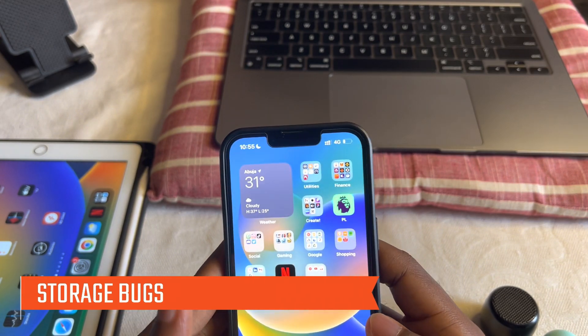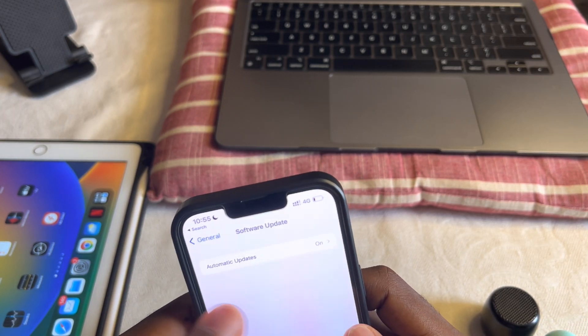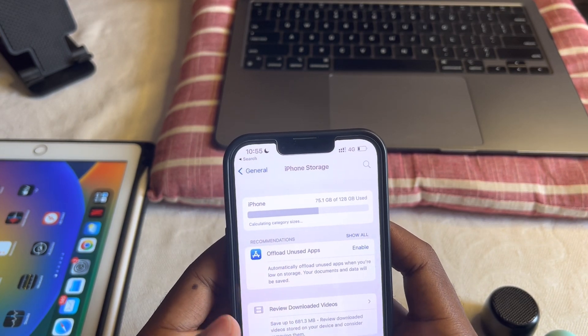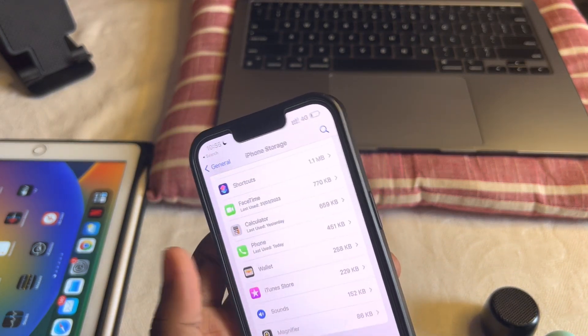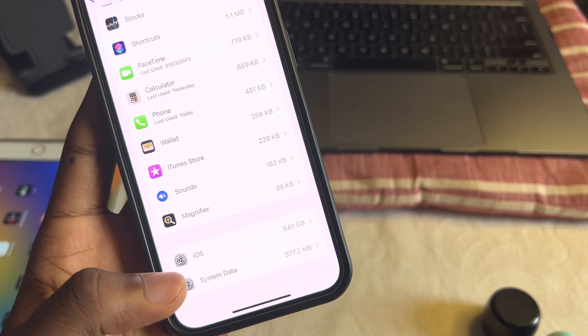Storage bugs are also fixed — not much issue with storage. The cache doesn't really take more than it should. I've used more than half of my storage, but the cache is just sitting at 75 MB as you can see. So no storage bug. Nice.